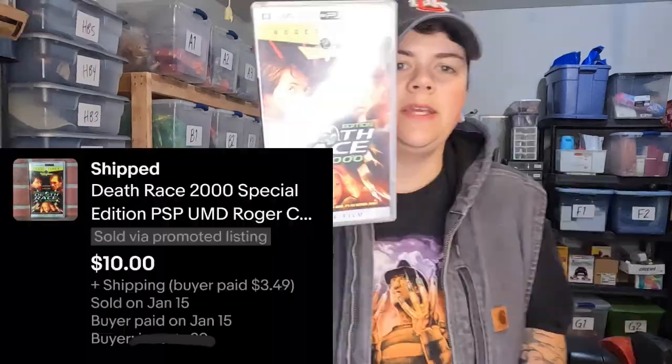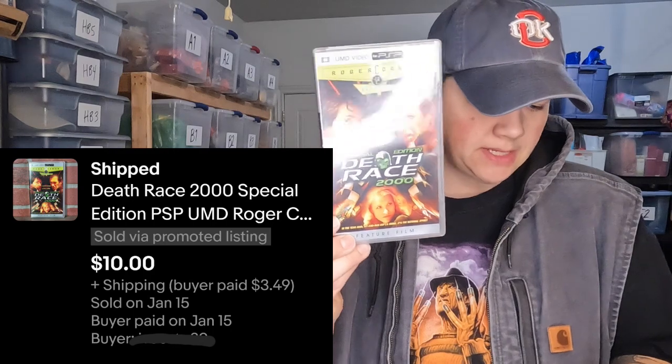Next is a PSP UMD — it's in Xena's office. This sold for $10.